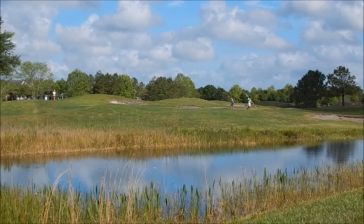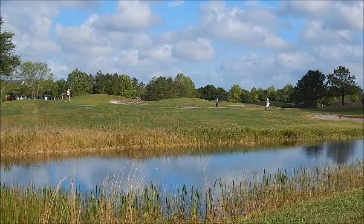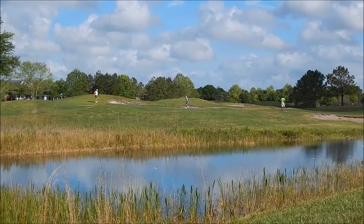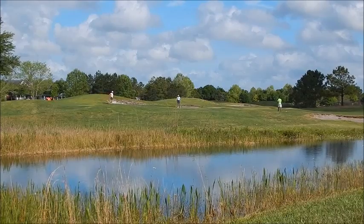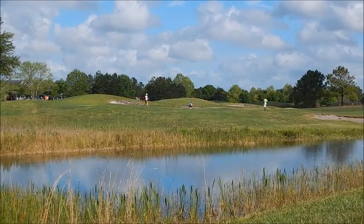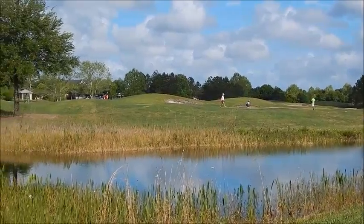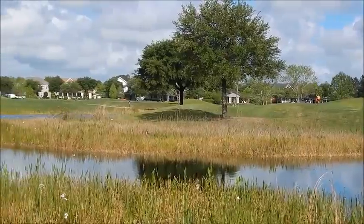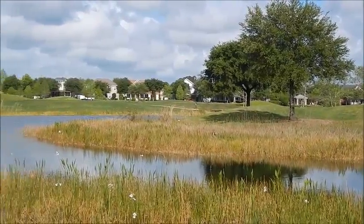We're back looking at the eighth hole of the Harmony Golf Preserve. It's an 18-hole course, and included within it are a lot of ponds. These ponds are actually part of the stormwater system here at Harmony, and you'll see that the edges around them are fairly rough.